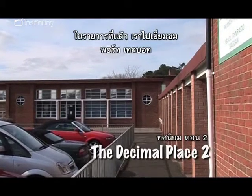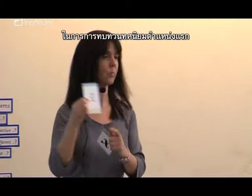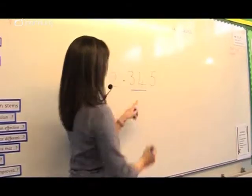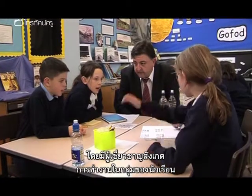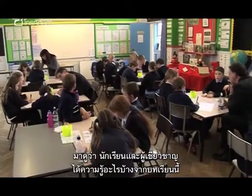In Decimals 1 we visited Port Talbot and saw Pamela Morgan as she revised the first decimal place and taught hundredths and thousandths. She had some expert observers for her group work, so what did they and the pupils take from the lesson?